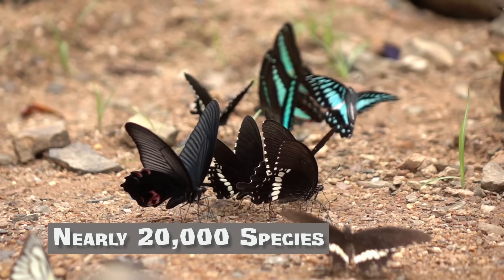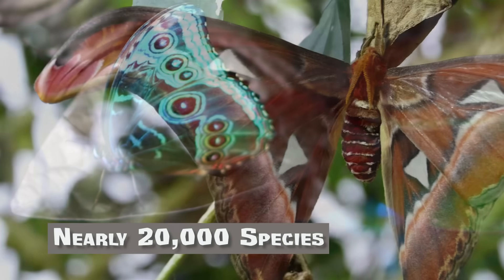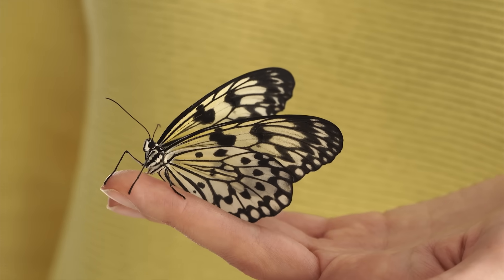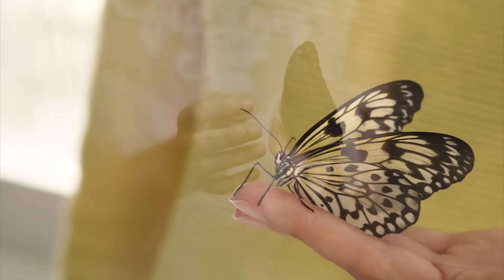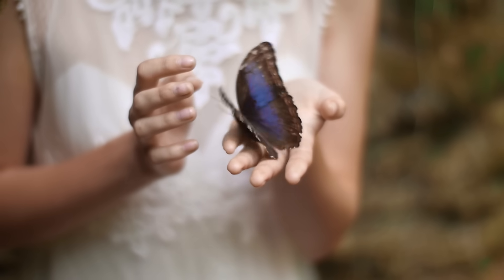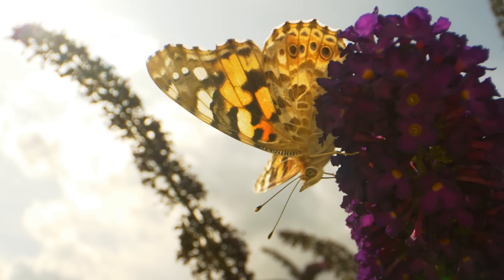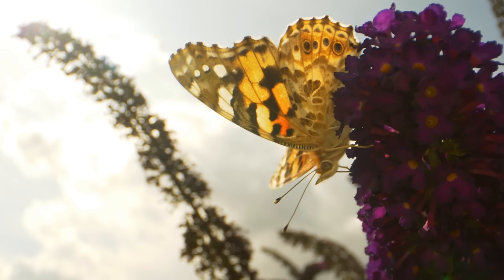There are nearly 20,000 different species of butterflies on Earth, and each is unique. Remember that butterflies are delicate creatures, so if you ever get a chance to hold one, be very careful. We want these incredible creatures to continue adding beauty to our various landscapes all over the world.